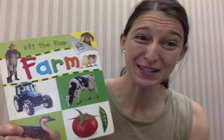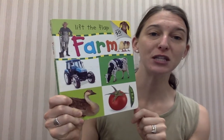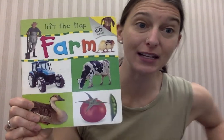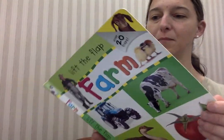All right guys, we're ready for our book for the day and today I have a pretty cool book. We've not done one like this. This is a lift the flap book. In this book there are some hidden things and you lift up the flap to see what's underneath. This book is called Lift the Flap Farm. Inside we're going to learn lots of different things about the farm. Let's open it up.